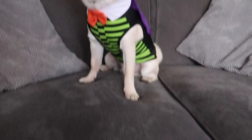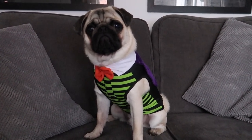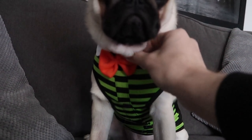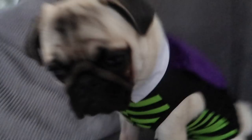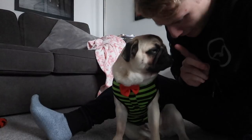Outfit number one. Don't you look smart! Little bow tie, you've got yourself a little cape. I believe this one was from Poundland — I'm not 100% sure because Chelsea bought these ones. That's one.